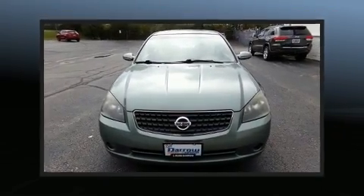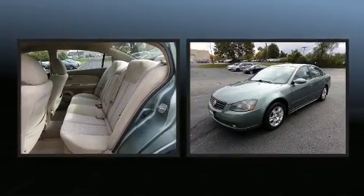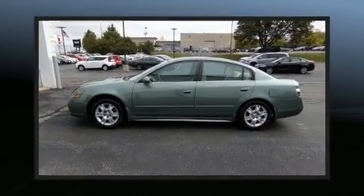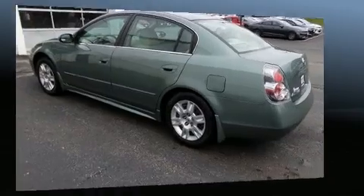Introducing the 2006 Nissan Altima. This four-door, five-passenger sedan provides exceptional value. Smooth gear shifts are achieved thanks to the 2.5-liter four-cylinder engine, providing a spirited yet composed ride and drive.